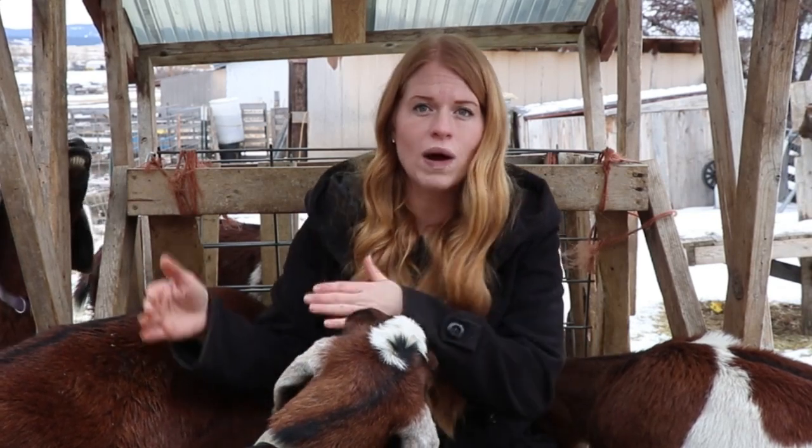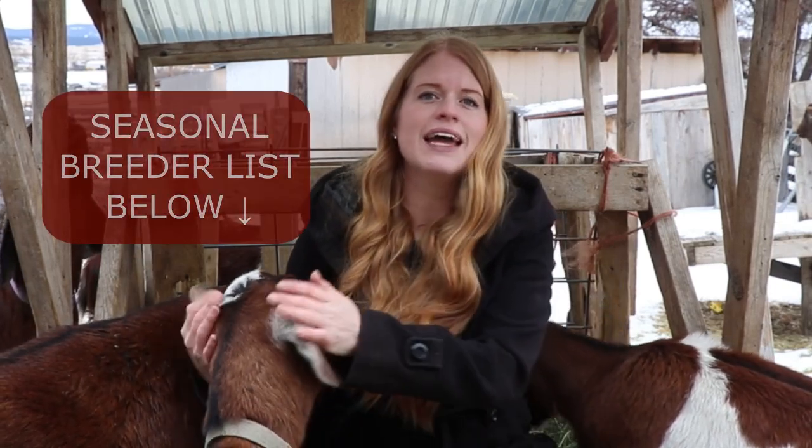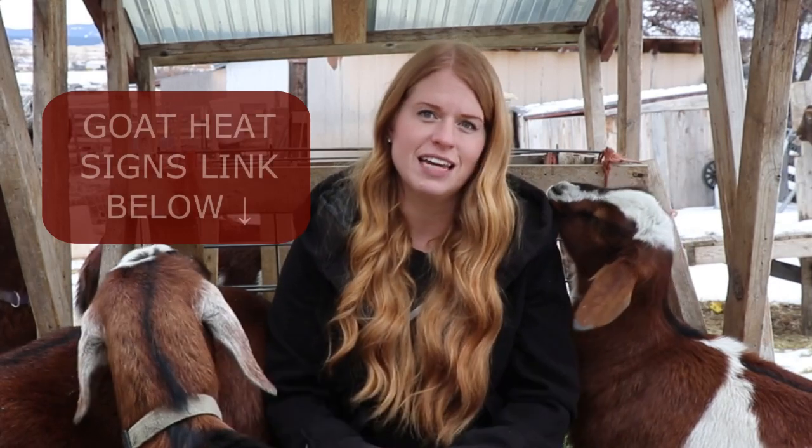Keeping track of this information in the Goat Health and Information Binder will help you from year to year. Their heat cycle or estrus will last between two and three days. The peak of estrus is when the goat is in standing heat and that's when she allows the buck to breed her. There are seasonal breeding goats and breeds that will also go into heat year-round. The seasonal breeders will go into heat once a year, usually in the fall months. A list of those breeds in each category is linked below this video.